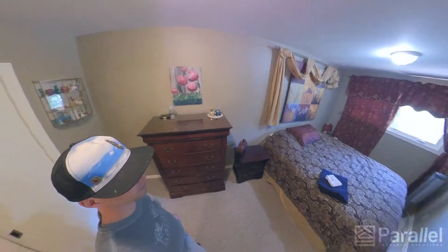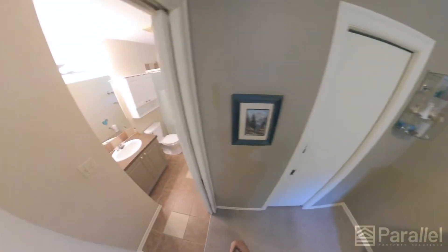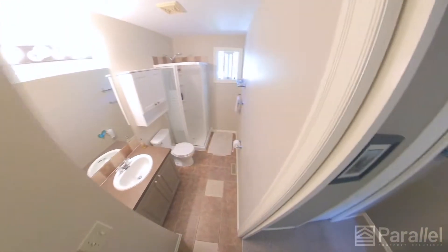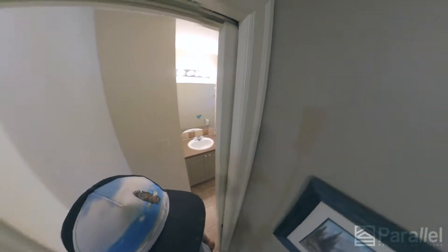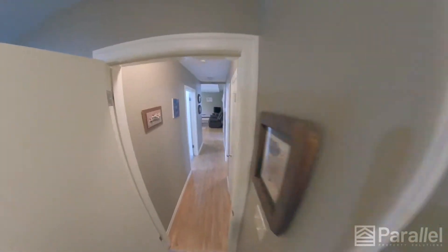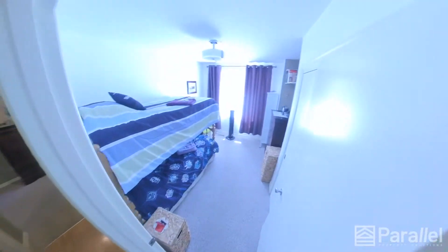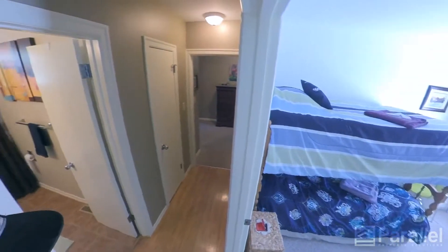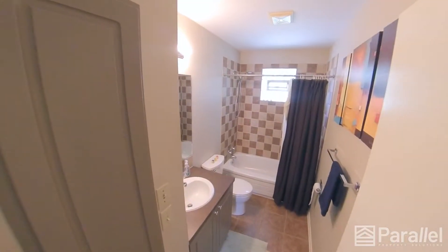This is the master bedroom. There's a closet here and an ensuite. There's a second bathroom or bedroom, and the main floor washer.